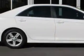You will love this super white 2012 Toyota Camry four-door sedan SE, equipped with a four-cylinder engine and an automatic transmission.